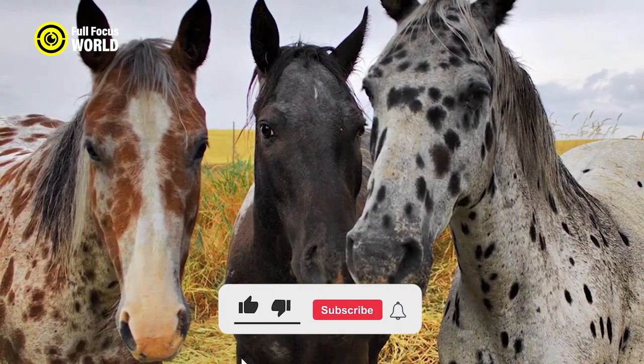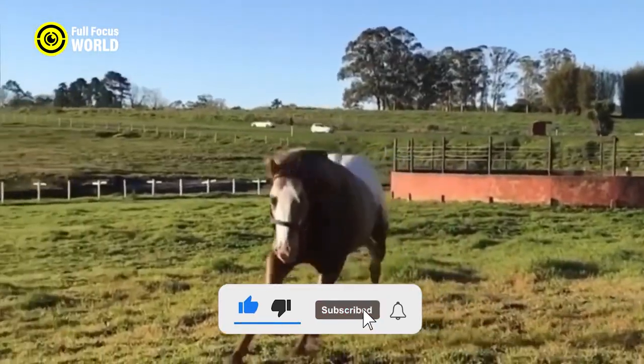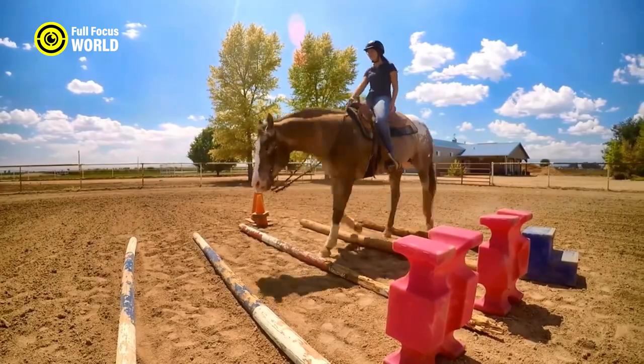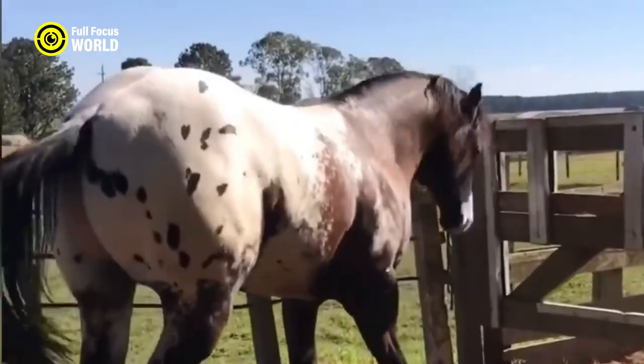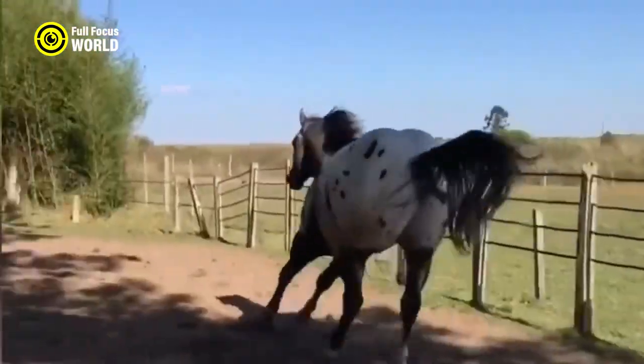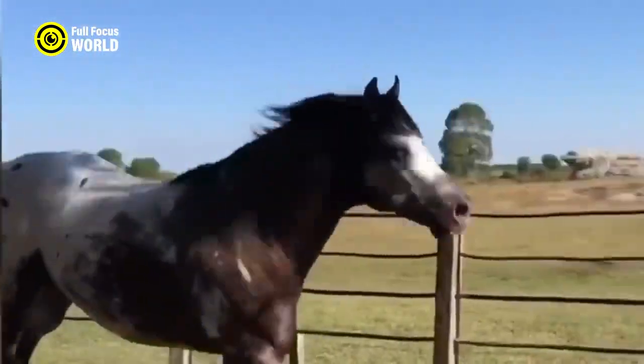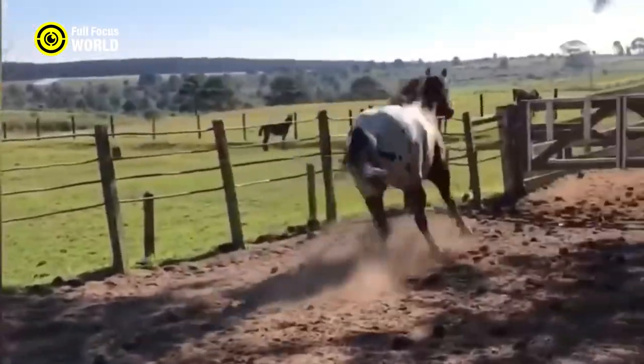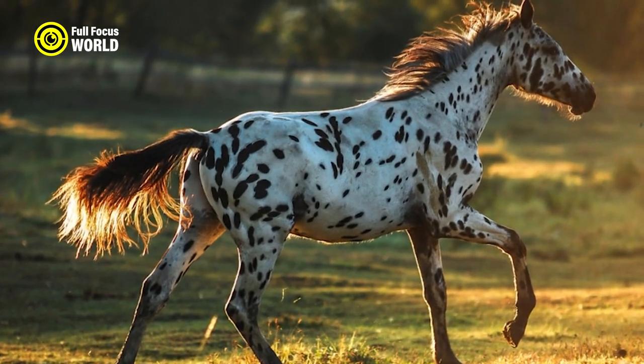They excel in a wide range of disciplines, including trail riding, western and English riding, cutting, reining, and racing. Known for their calm and docile nature, they form strong bonds with their owners. On average, an Appaloosa horse can achieve a top speed of around 25 to 30 miles per hour (40 to 48 kilometers per hour) for short bursts.